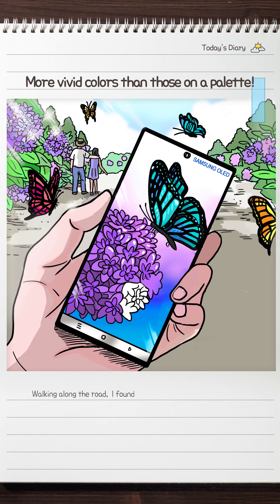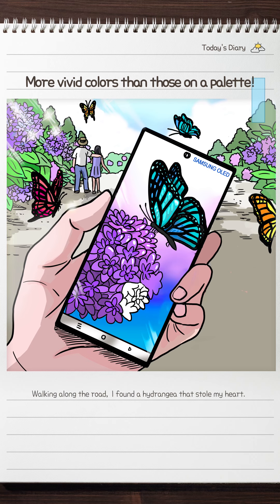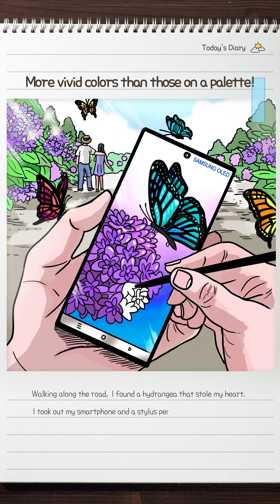Last weekend, I went to the beach. I drew a picture with my tablet PC while looking at a beautifully colored sea of scarlet.